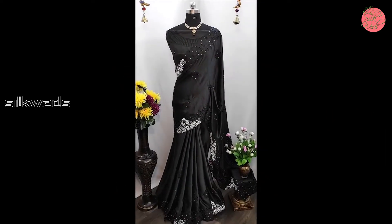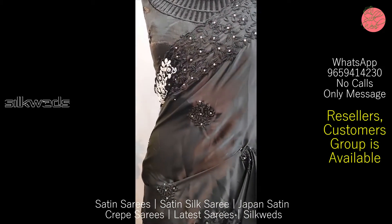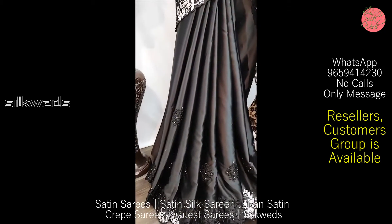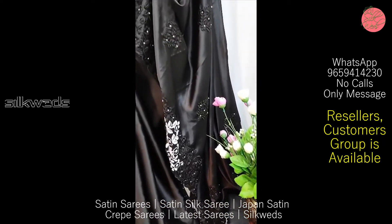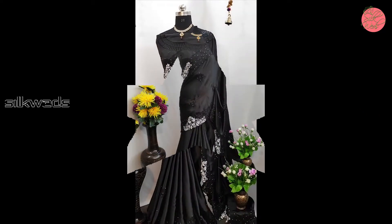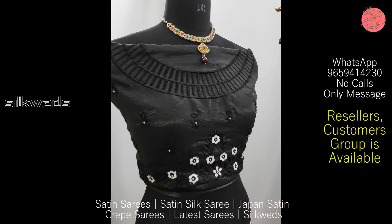If you are new to this channel, please subscribe and press the bell icon to receive daily updates. There are separate WhatsApp groups for resellers and customers — you can join the appropriate group for daily updates.